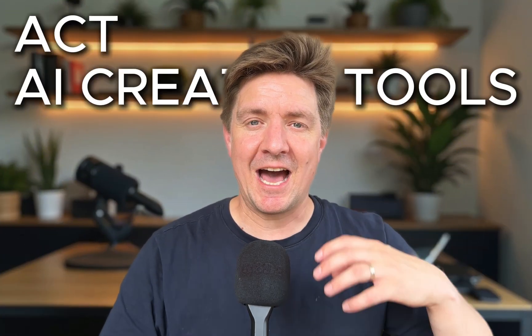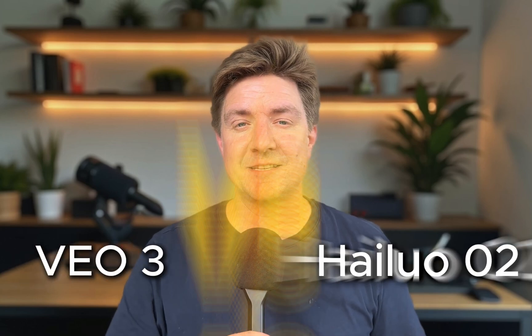I'm Barnabas from ACT AI Created Tools. If you're here to create and not just to watch content, you're in the right place. Today it's VO3 versus Halo 2. We use the exact same prompts to push these models with extreme motion, testing them with flips, kicks and more. Apparently Halo Zero 2 is great at following prompts and physics, whereas VO3 is great for creating voices, sound effects, and cinematic looks. But how will they fare when it comes to the raw action prompts we're going to put in today?